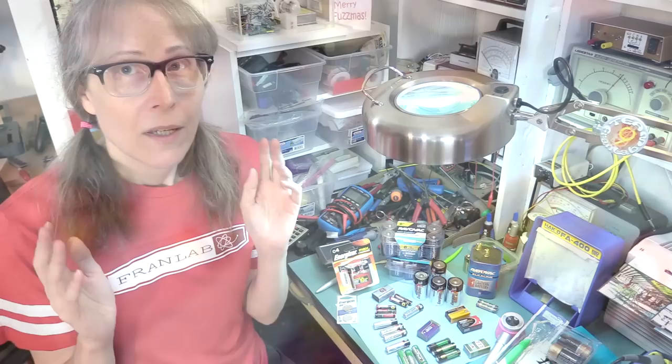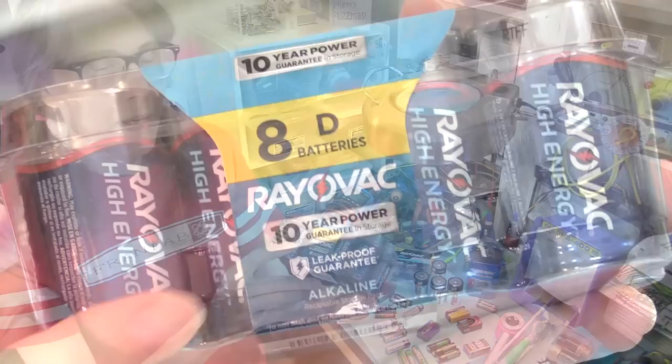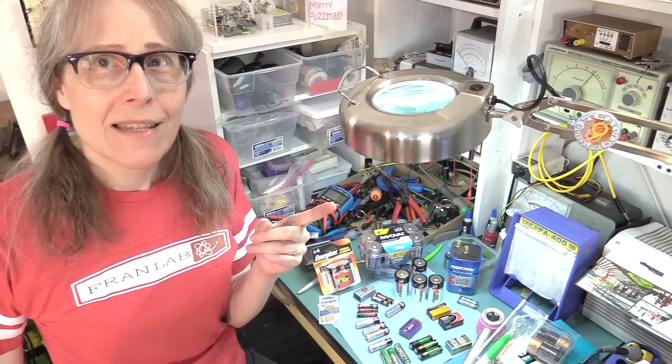In the regular supermarket batteries I prefer Energizer. Although the Rayovac, which I also sometimes get, they also have a leak-proof guarantee — although it is in very fine print. They have the same kind of 10-year guarantee as the Energizers.